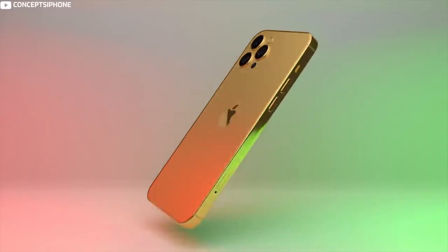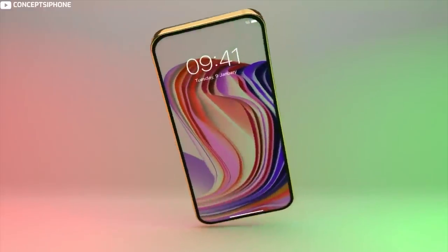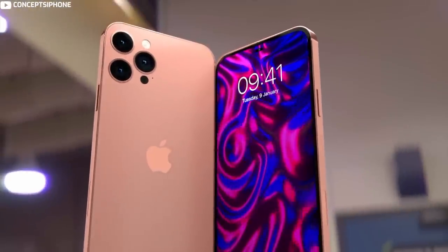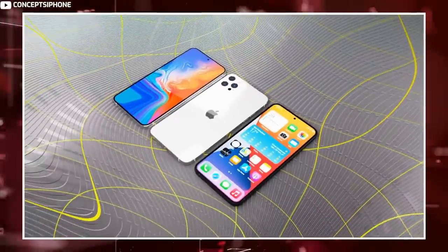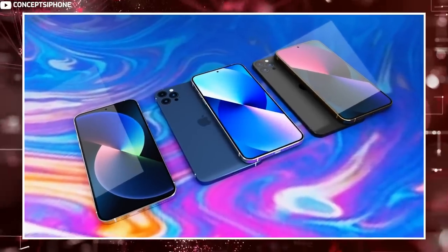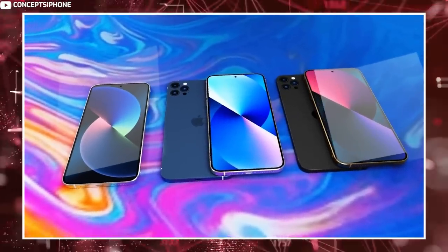Alleged renders depicting the iPhone 14 models surfaced in March, and the renders suggest that the standard iPhone 14 models will have no design changes, featuring the same look as the iPhone 13 models. There will be a standard notch along with the exact same camera bump at the back with the diagonal camera layout.